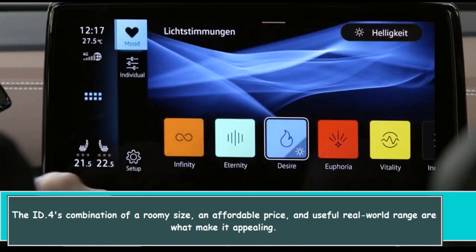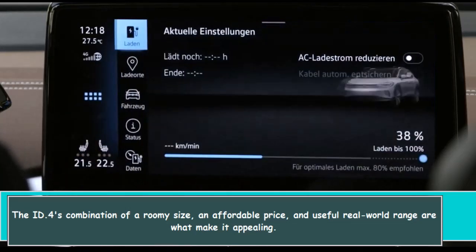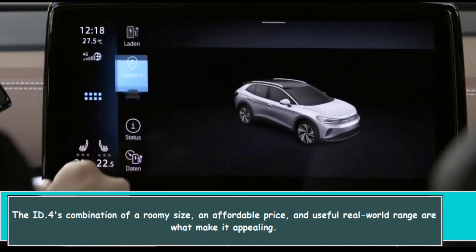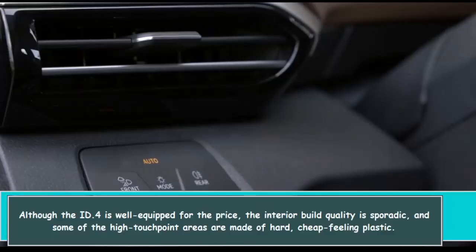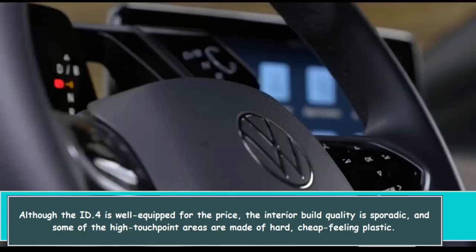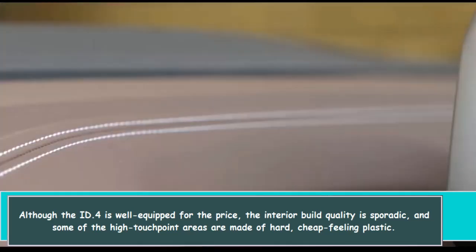The ID.4's combination of a roomy size, an affordable price, and useful real-world range are what make it appealing. Although the ID.4 is well equipped for the price, the interior build quality is sporadic and some of the high-touchpoint areas are made of hard, cheap-feeling plastic.